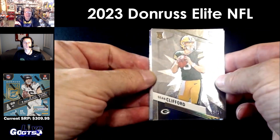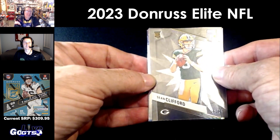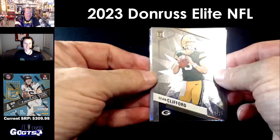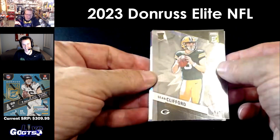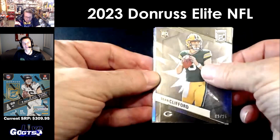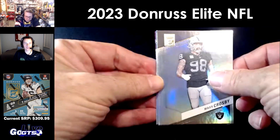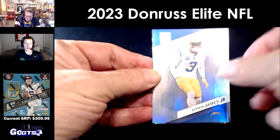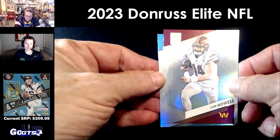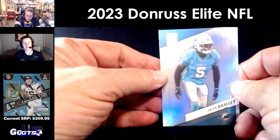I love that that Native American group came out and told the Commanders, 'You really need to change your name back to the Redskins — we're insulted that you changed the name.' Sean Clifford, number 23 of 25. The new owner, Josh Harris, who actually owns the 76ers, he's not convinced on the name Commanders, so it's possible they may actually change the name of the team again. I hope they change it back to the Redskins.